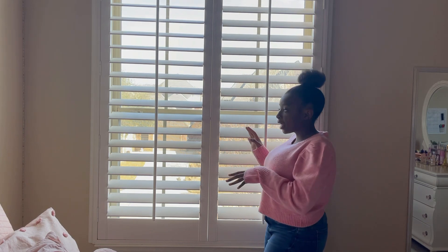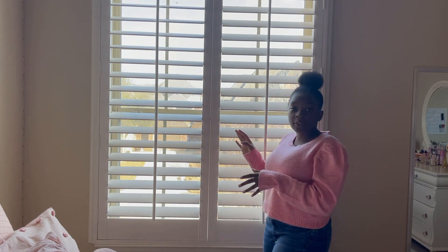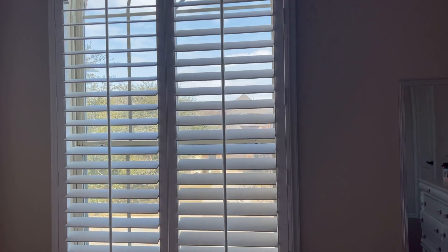This is what my window looks like — it's a really beautiful white shuttered window and it lets in so much light. In fact, for this whole video there were no other lights except for the light coming in from this window. I love it — it just lights up my room and makes it feel super cute.